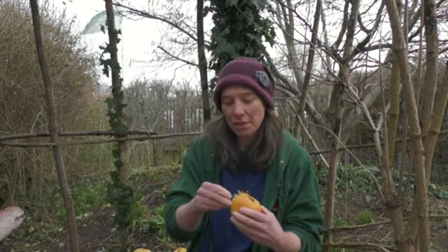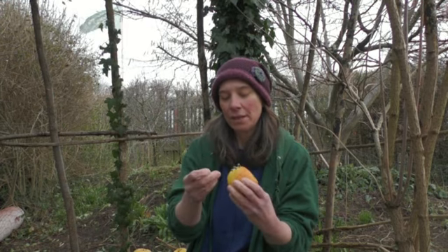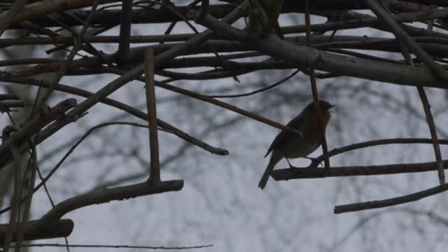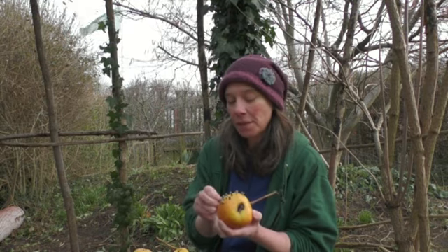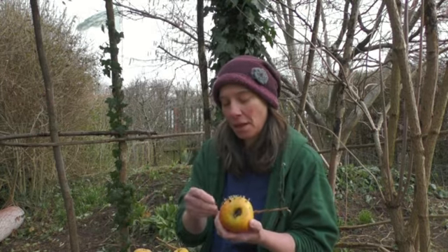We've got so many birds that use the hedgerows here. The kind of birds you might find really enjoying eating from these will be things like chaffinches, blue tits, great tits — lots of birds that eat seeds. It's quite relaxing sitting outside pushing seeds into an apple. You can hear lots of birds chattering in the hedgerows. There are loads around us at the moment — lots of starlings in the hedgerows here, robins, blackbirds singing away.